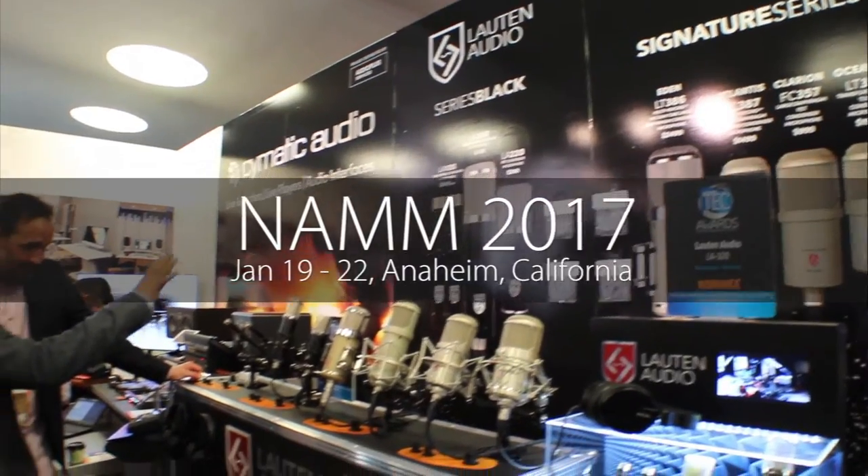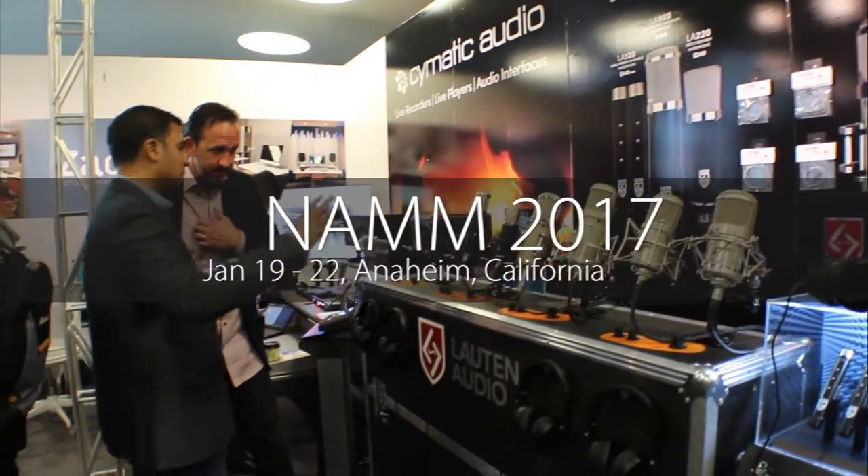Hey guys, welcome to the 2017 NAMM show. My name is Brian Laudenslager, founder of Loudn Audio. Loudn Audio has been around in California for about a little more than 10 years now and we manufacture professional studio microphones.